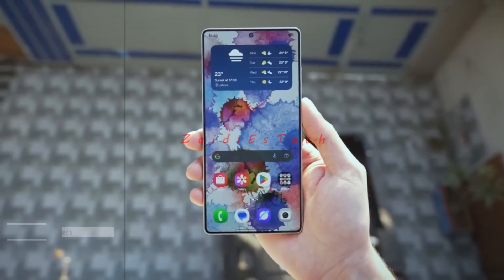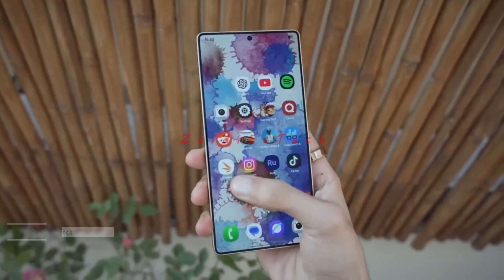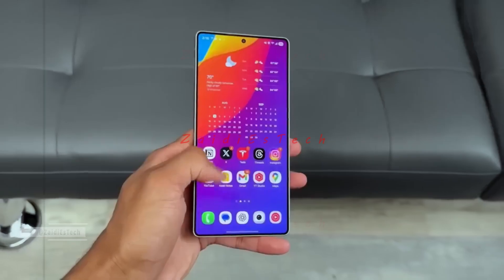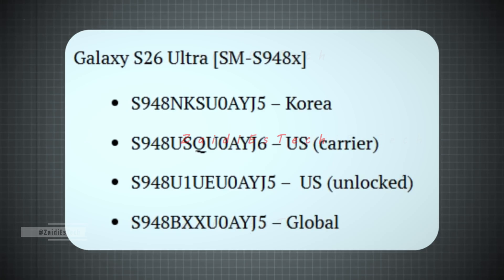According to the latest leaks, Samsung is testing software for the Galaxy S26 Edge and S26 Ultra, confirming that both will launch with One UI 8.5 based on Android 15. The Galaxy S26 Ultra, model number SM-S948X, has started firmware testing across multiple regions including South Korea, US carrier variant, US unlocked variant, and the global version.